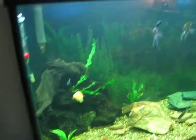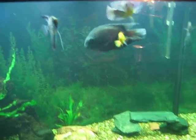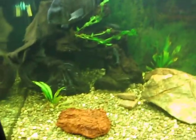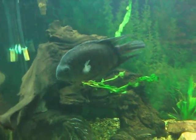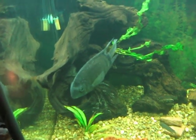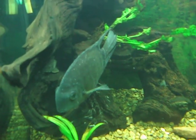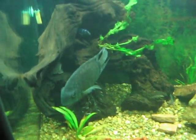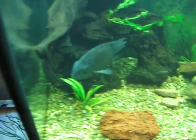Most of the fish in the tank have ich. It started — I believe it might have been the yellow belly, there he is — but it could have been the guys that are hiding that I never see. The worst one, the guy that has it the worst, is one I named Herman. I don't know why, he just kind of reminds me of a Herman. I don't know if you can see it on camera but it's just covering him — you can kind of see it there. He's not acting the way he usually does; he's kind of acting a little drowsy.